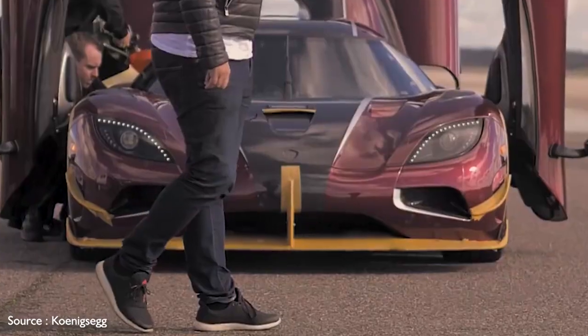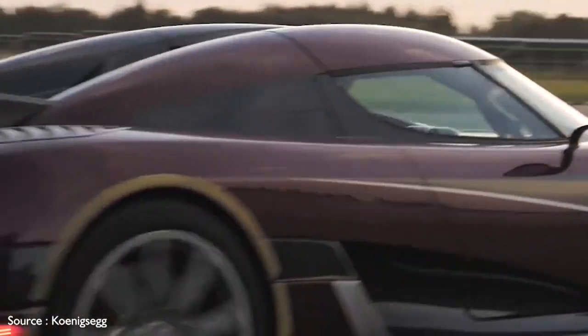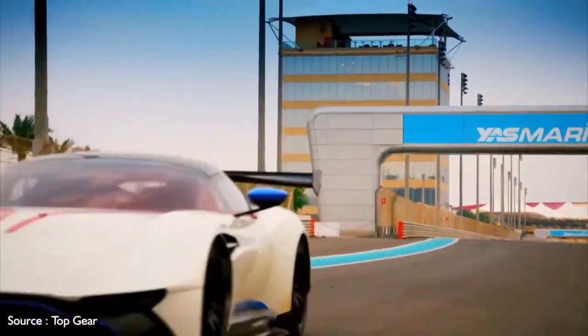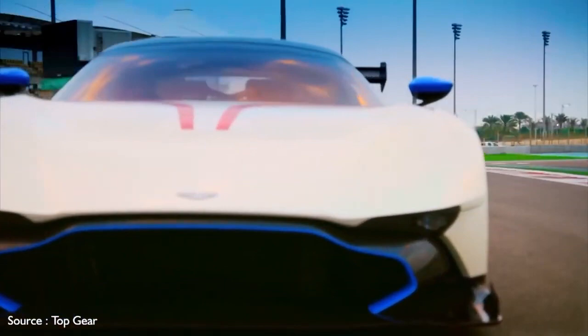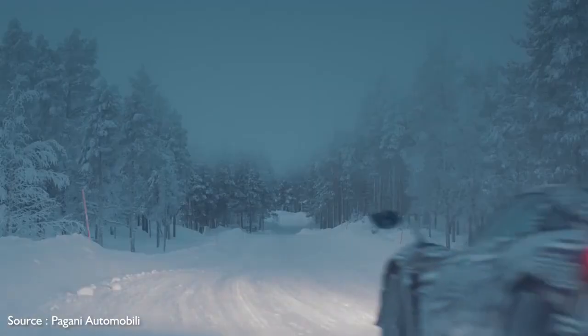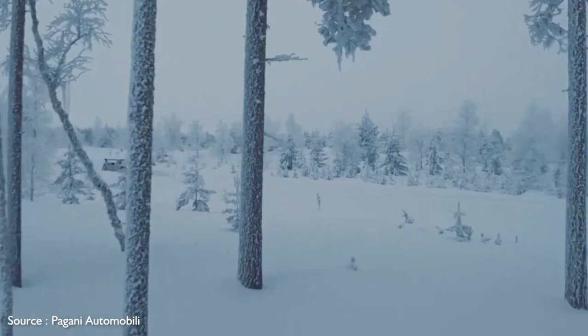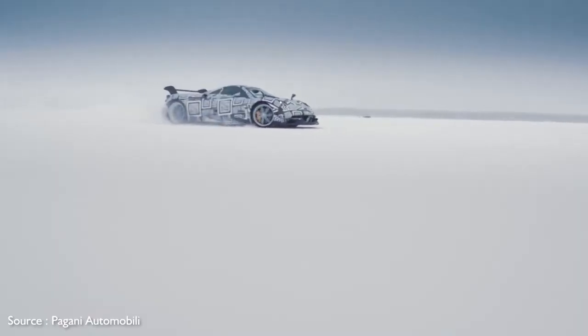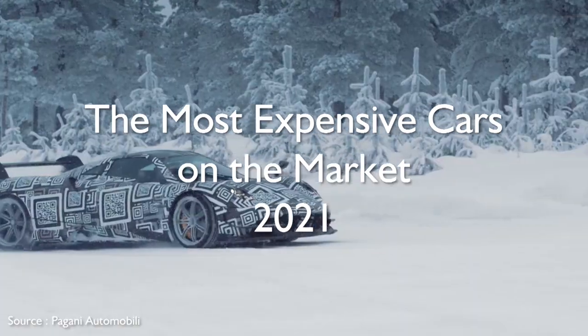Many of these cars come from uber-exotic brands with names that are not familiar to most motorists, like Koenigsegg and Pagani. Others are the ultimate expressions of motoring from more familiar names like Bugatti and Aston Martin. We're featuring the 10 costliest rides for 2021 in the following video, focusing on production models and sidestepping vehicles limited to racetracks and one-off models. Watch on to learn about the most expensive, cream of the crop production cars on the market.